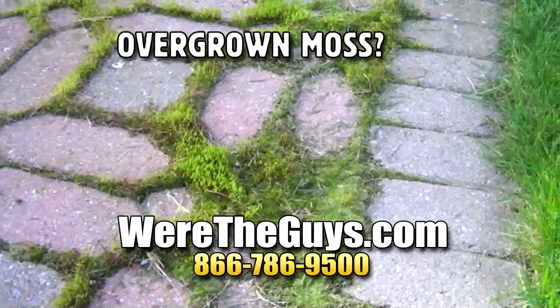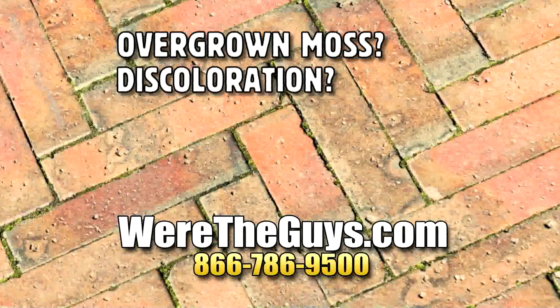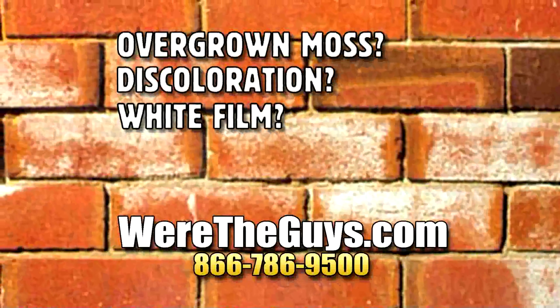Overgrown moss? We're the guys. Discoloration? We're the guys. White film? That's right, we're the guys.